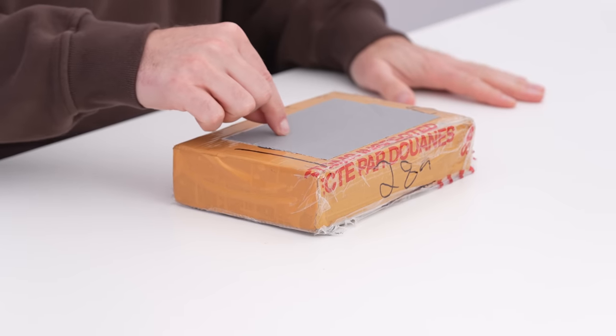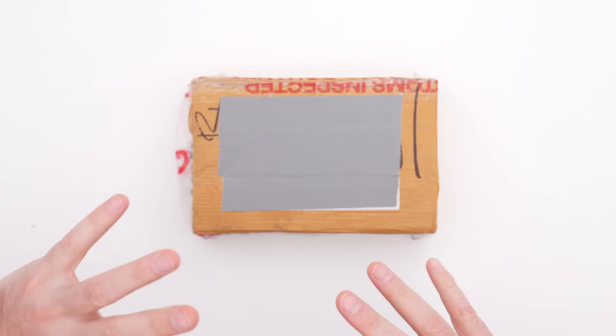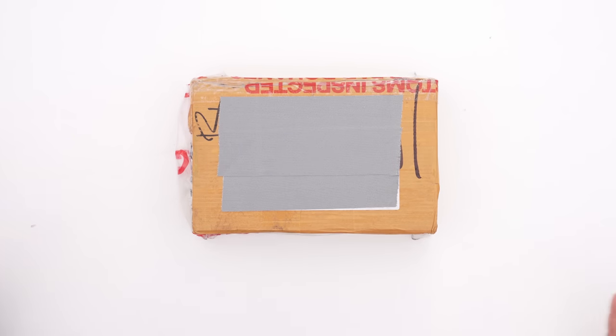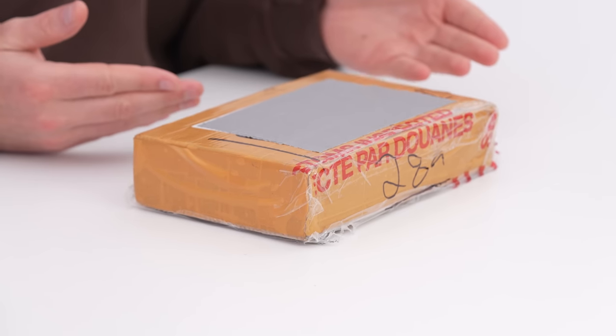Okay, this is really exciting. Inside this package is something that a lot of people want, that a lot of people had hoped for, and that doesn't exist yet. It's a concept. It's an early kind of idea of a smartphone that we don't have yet from a company that many hope will eventually make it.